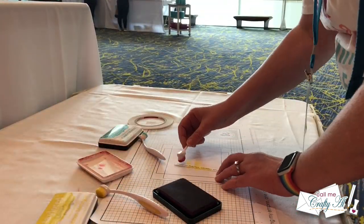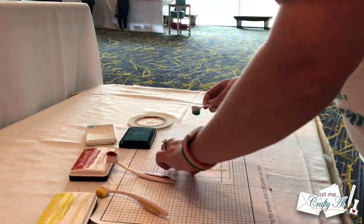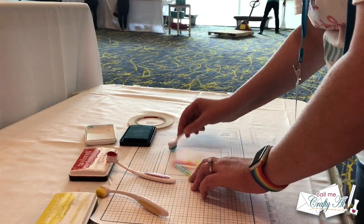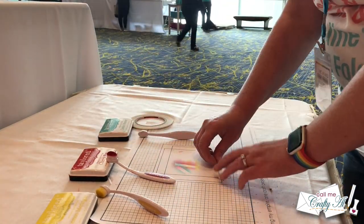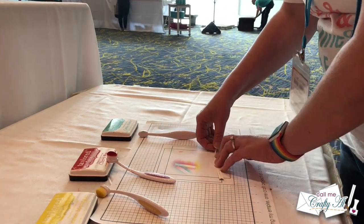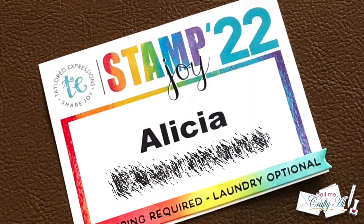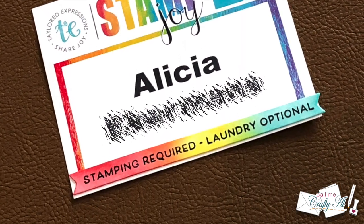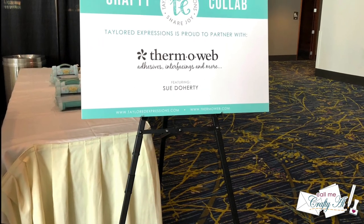Next up I stopped at the Stamp and Storage table, where they introduced some new storage for Tailored Expressions little mini strip pieces. They also had a collaboration stamp set with fun sentiments — you got to ink blend a little tag that went on the bottom of your name tag. Here's a look at the sentiment I chose and how I decorated mine.